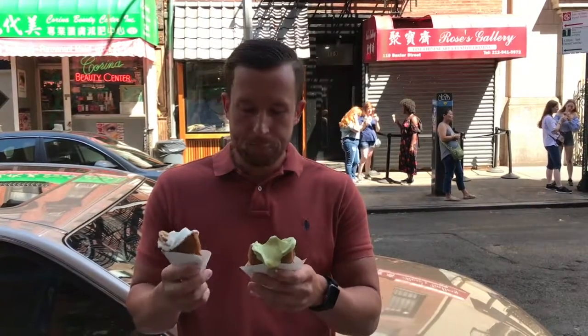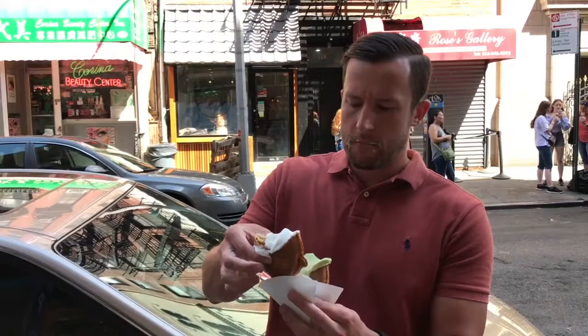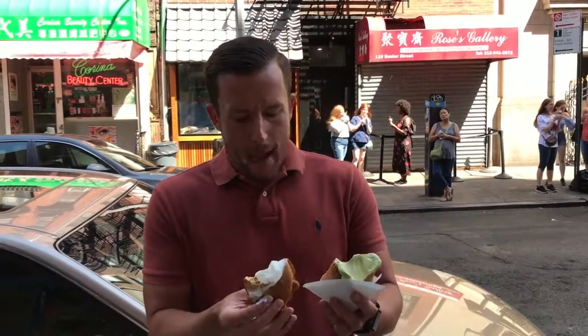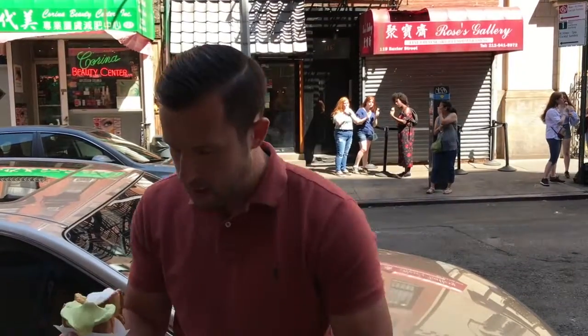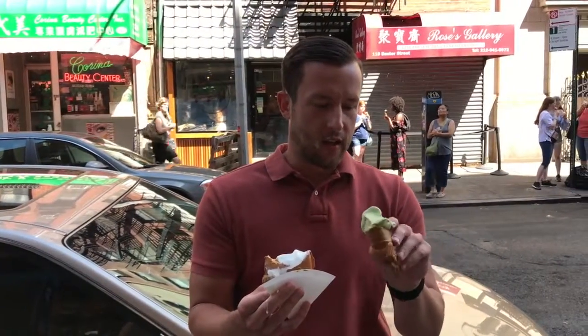Just gotta get it on here. They're fish-shaped waffle cones. Kinda soft, a little interesting. I made a mess, I'm making a disaster. This one's a little crispier — it's kinda like a funnel cake.